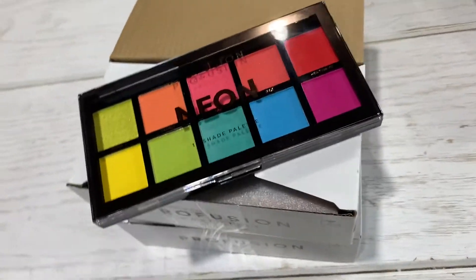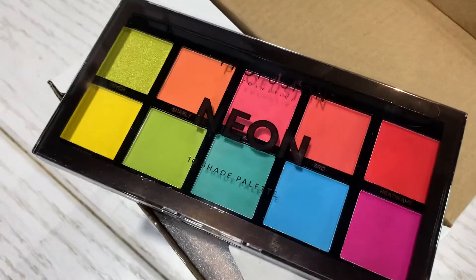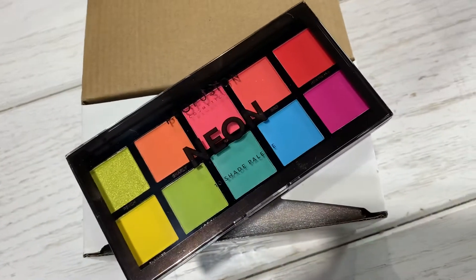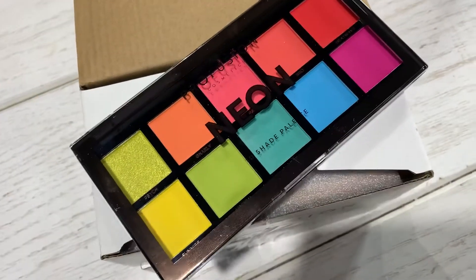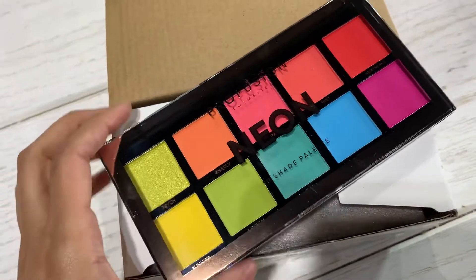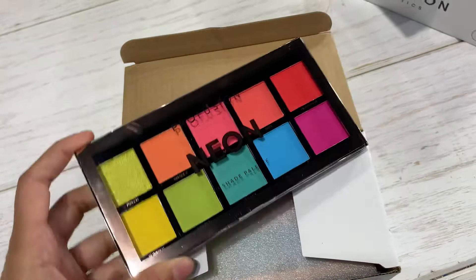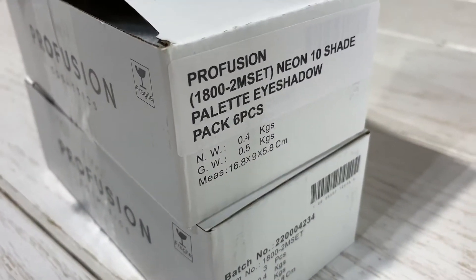Right here we have the new neon eyeshadow palette from Profusion. The shades are just amazing — look at these dark colors, it's just crazy. The presentation is good and it comes in a package of six pieces.